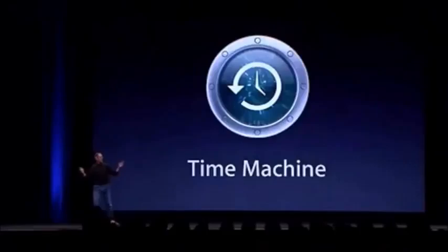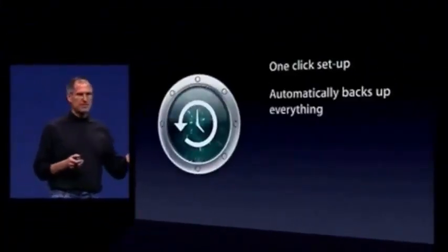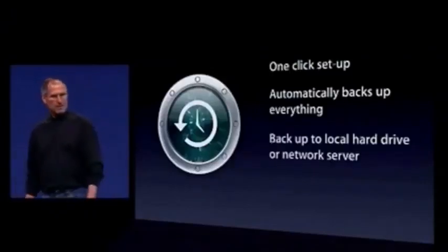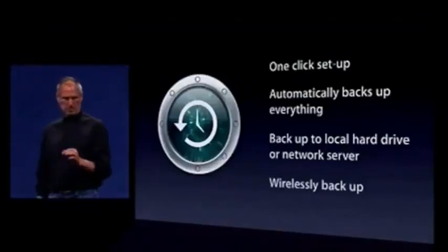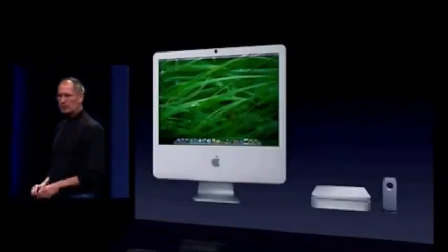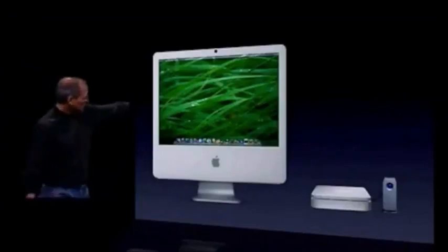Time Machine is all about solving these problems in such a simple way that everyone actually uses it. Time Machine lets you set up backup with just one click - it automatically backs up everything, you don't have to tell it what to back up. It'll back up to a local hard drive or a network server, and it'll even back up wirelessly. You can hang a hard drive off your Mac, or get an AirPort Extreme base station and plug a drive into it. All the Macs in your house can share one base station and drive to back up wirelessly, completely automatically.